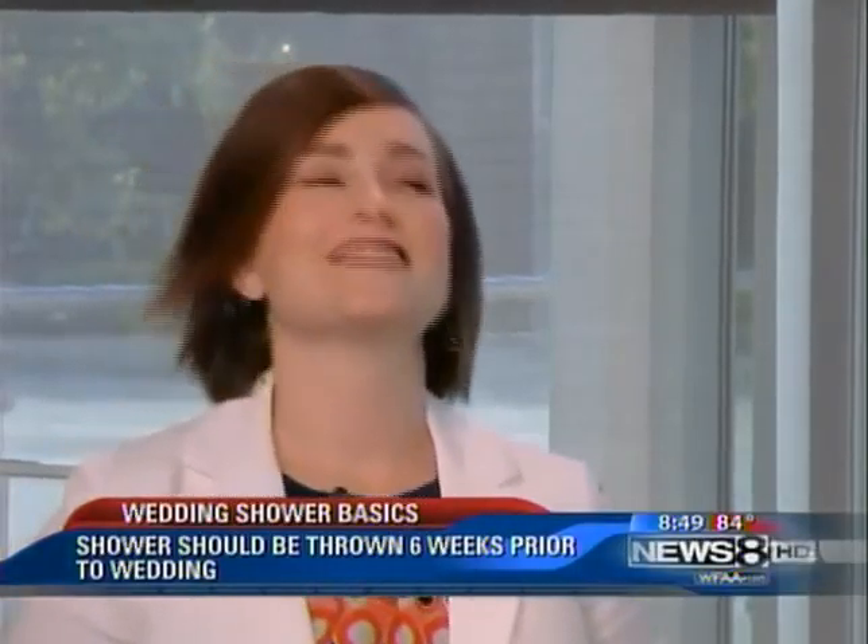Let's talk about the things that you should do as you're preparing to host a wedding shower for a bride. First and foremost, you want to send the invitation out at least four weeks in advance, especially when people are traveling in the summertime, so you want to make sure that they know when the shower is going to take place. Also, be sure and list where the bride and groom are registered — there's nothing worse than getting an invitation and not knowing where they're registered. You're going to get a lot of phone calls.